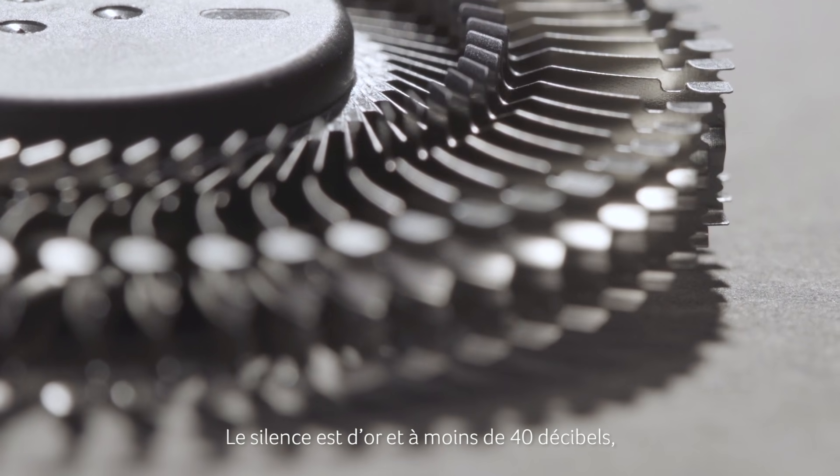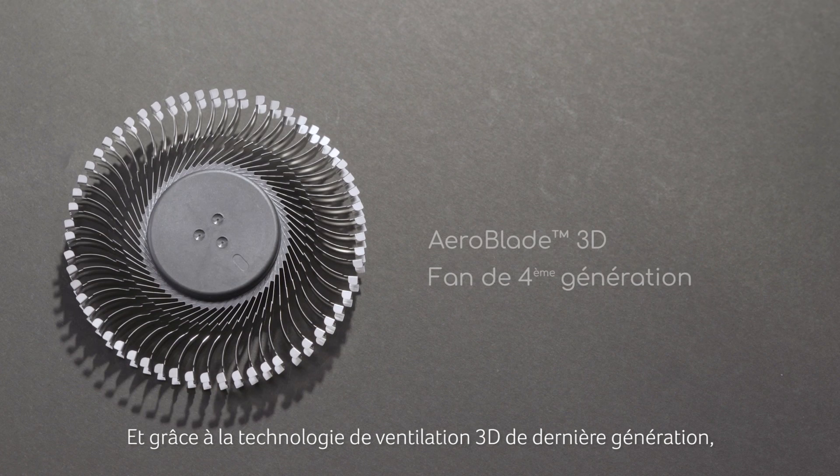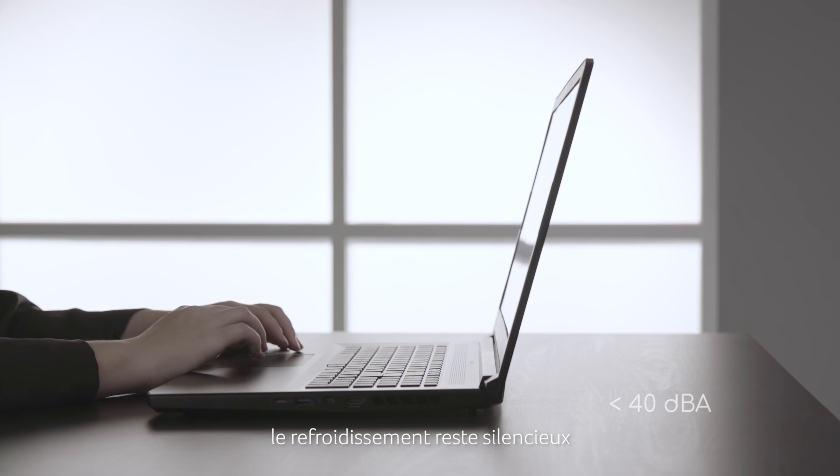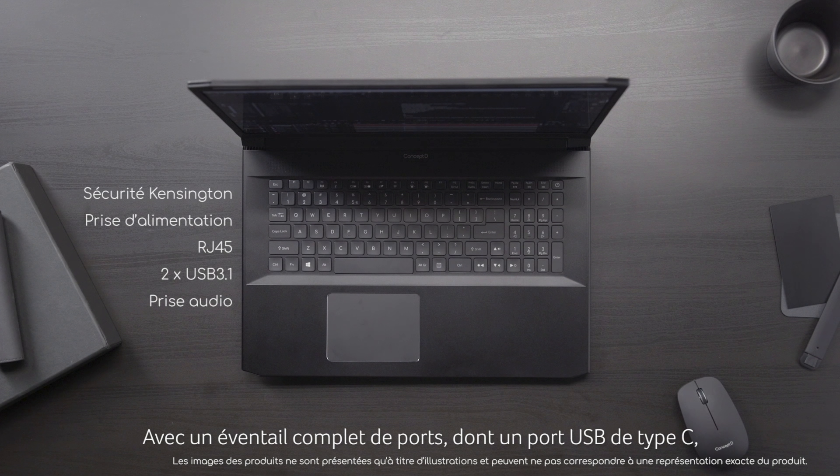Silence is golden and at under 40 decibels, the equivalent of a library room, it's as quiet as can be. And thanks to the latest 3D fan technology, you'll continue to get quiet cooling even when the CPU and GPU are maxed out.